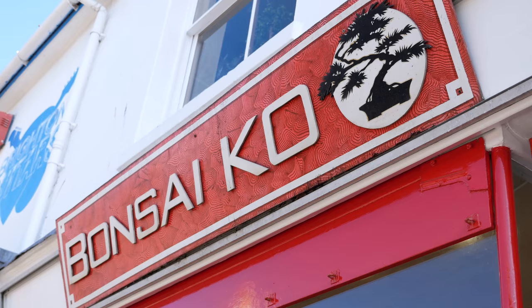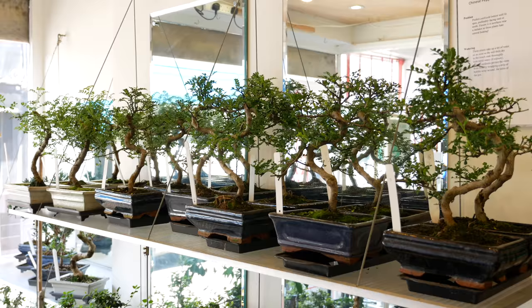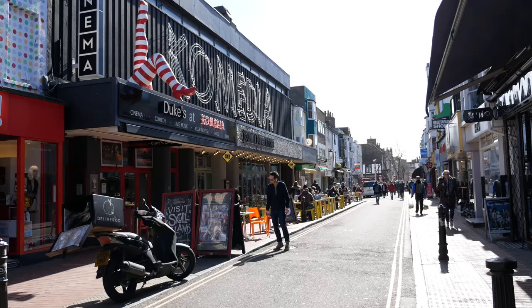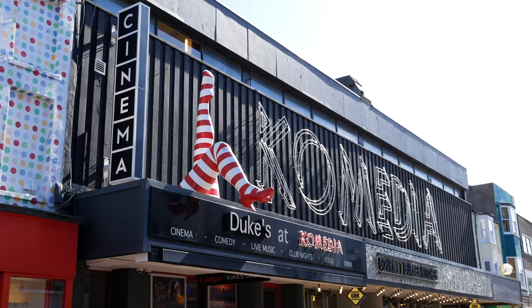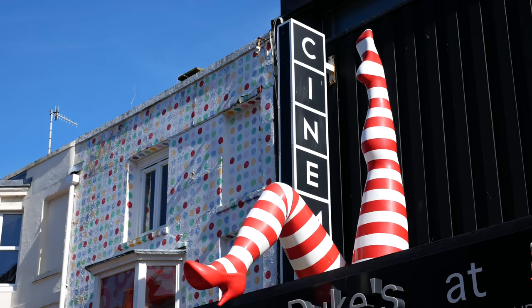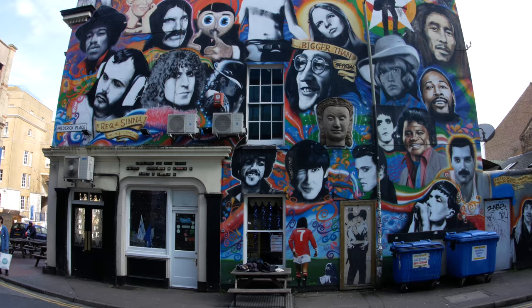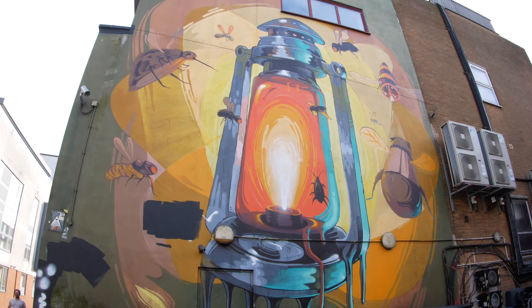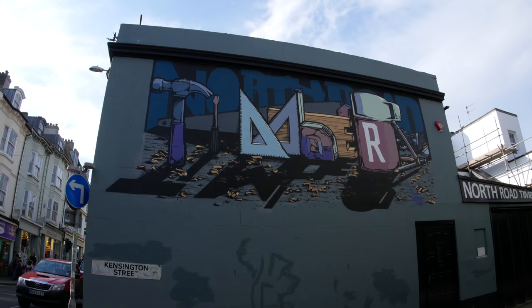There is even a shop specialising in bonsai trees. In the heart of North Lane is Comedia, regarded as one of the UK's top comedy clubs, and the fantastic Duke's cinema. There's also a whole street art tour to be followed, to see some of the most amazing murals in the city.